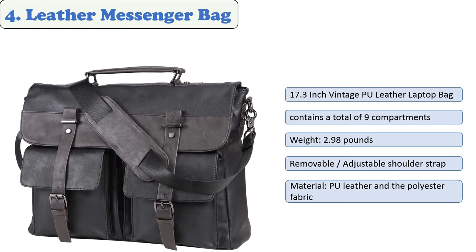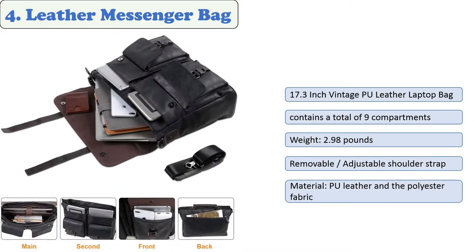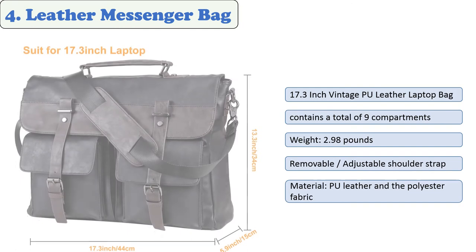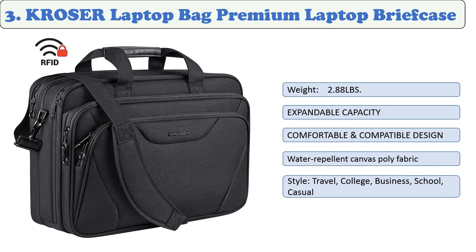At number four: leather messenger bag. This laptop bag includes nine compartments, including a padded laptop section, a large main compartment with zipper closure, two inner pockets, two middle pockets, two front pockets secured by magnetic clasps, and a back pocket with a zipper. It features water-resistant PU leather with solid, sturdy hardware for long-lasting durability — perfect as a messenger bag, satchel, waterproof shoulder bag, camera bag, or crossbody bag.